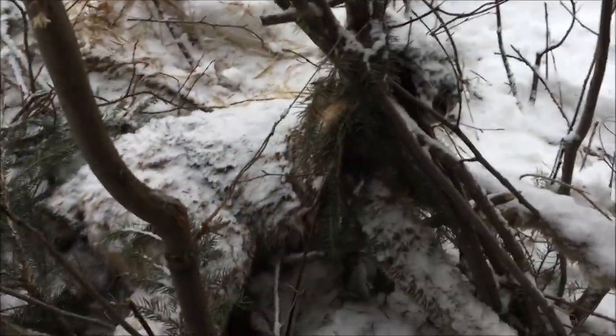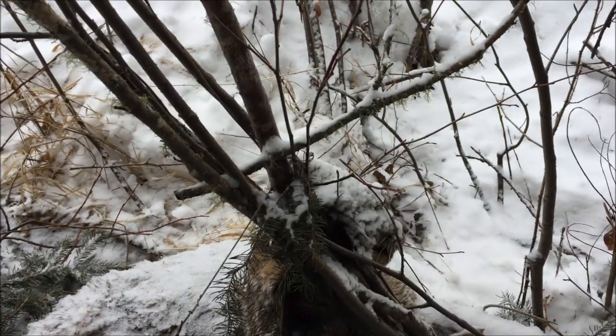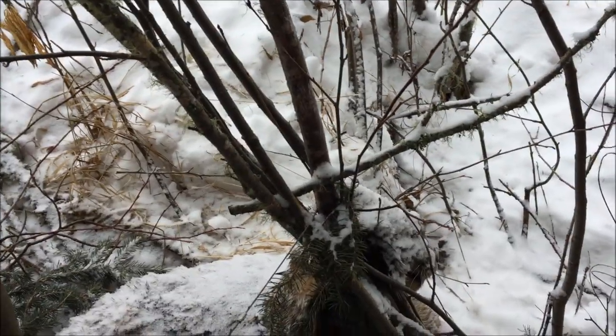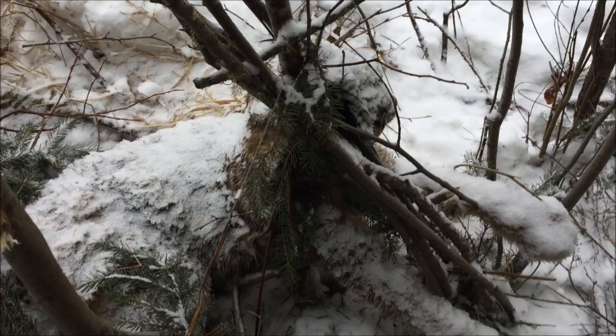We got ourselves the first lynx of the year - looks like a nice lynx, nice high catch. Just went around there and expired. I'll remake this; could be another lynx come through - well, for sure there'll be another lynx through. It didn't get to the bait stick but it did knock down some of the spruce boughs, to be expected. We'll take a look at it later towards the end of the day.